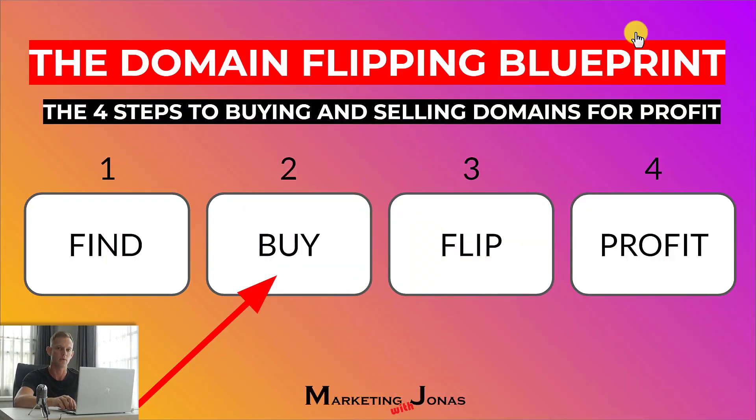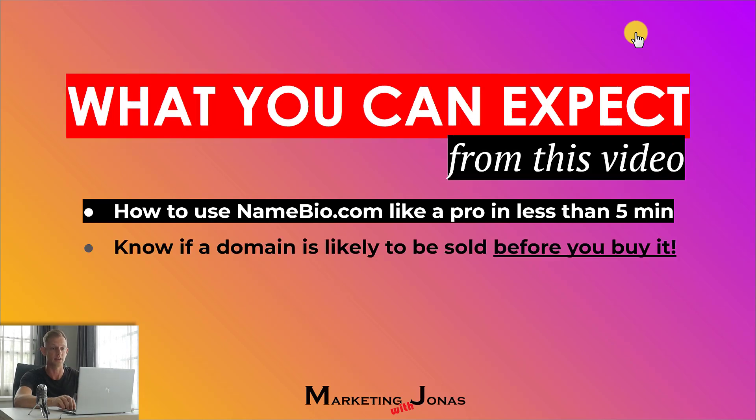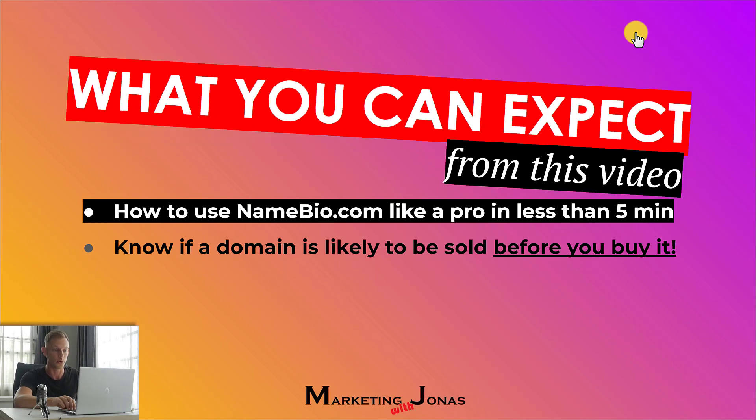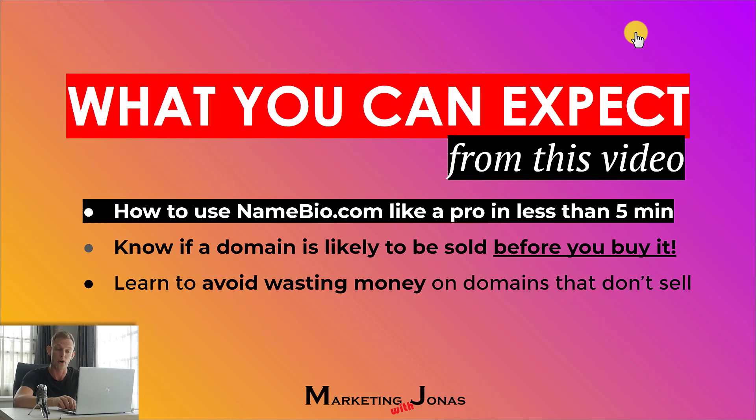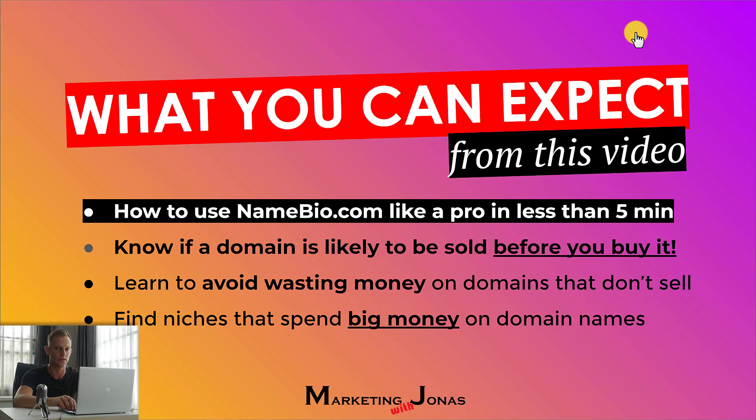When you go through this whole video, you'll learn exactly what you need to know in order to buy with confidence. You'll know exactly how to use this tool like a pro in less than five minutes. I'll show you how you can know if a domain is likely to be sold before you buy it, and how to avoid wasting money on domains that don't sell. You'll also learn how you can find the niches that spend a lot more money than the average niche, so you can focus on what makes you the most money.